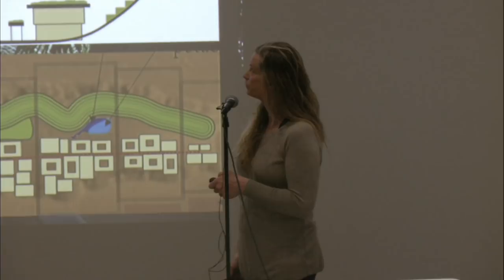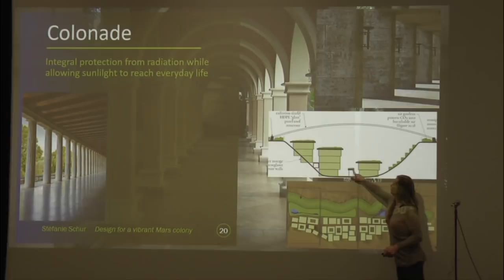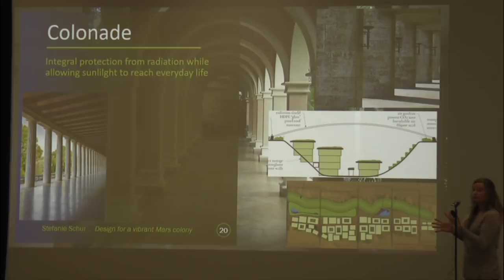Colonnades — right here in the plan — providing a sense of radiation protection. They've been used for thousands of years to provide shade and protection from solar radiation here on Earth. The same idea can be employed throughout the colony in different ways, so that people can reduce their overall exposure to radiation while still feeling very comfortable and free to walk around out in the sun.